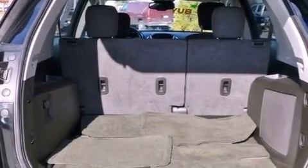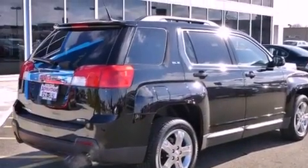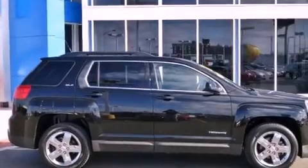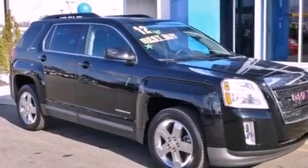The following features are also included: air conditioning with automatic climate control, cruise control, keyless entry, a CD player, an illuminated passenger side vanity mirror, fog lamps, tinted glass, OnStar, and anti-lock braking system.